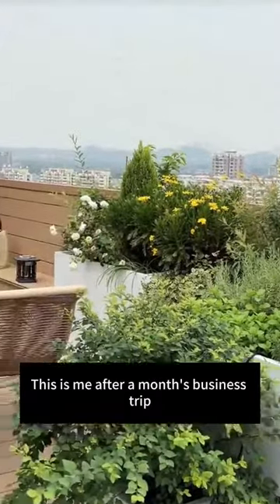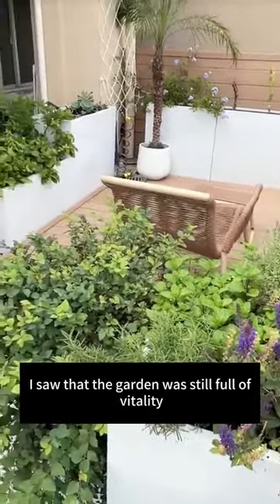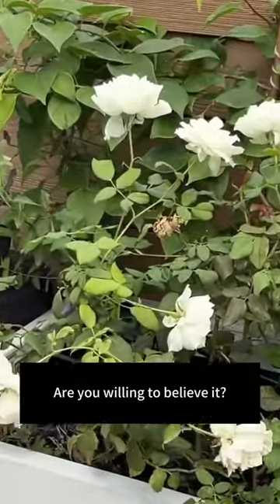If I told you that after a month-long business trip, I came back and saw that the garden was still full of vitality — are you willing to believe it?